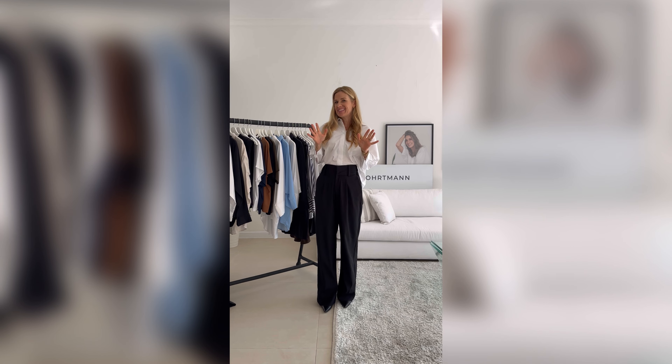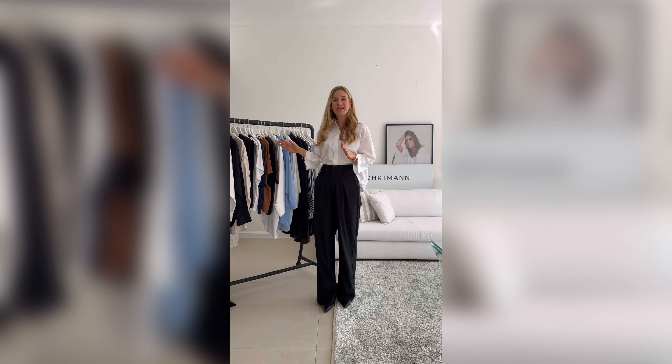Hi everyone, my name is Emilia and I'm the founder of Emilia Ortmann. We design minimalistic wardrobe essentials for the modern woman who wants to feel confident whenever she gets dressed in the morning.